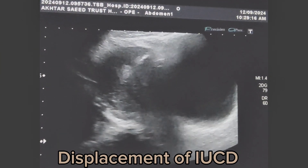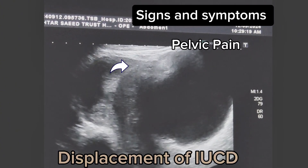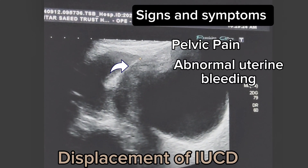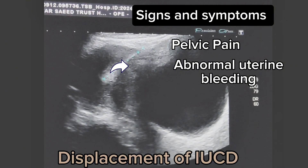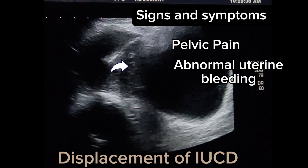Signs and symptoms include pelvic pain, encountered as sharp or cramping pain which may become worse on movement. Abnormal uterine bleeding, including spotting between periods, heavy menstrual bleeding, or irregular bleeding, may also occur. Hormonal IUCD may cause amenorrhea.